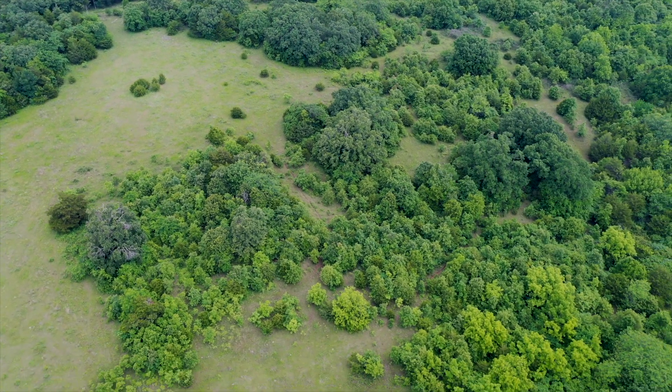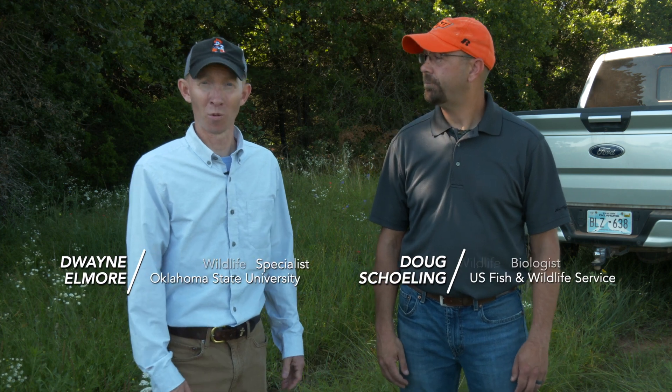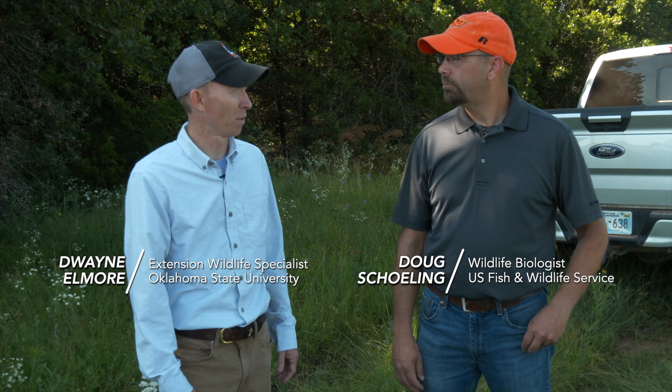Morning, Doug. Morning, Dwayne. Thanks for coming out. Glad to be here. We're on a beautiful property in central Oklahoma in the cross timbers, probably pretty typical of what a lot of you hunt on or perhaps manage wildlife on. Doug, would you tell us just a little bit about this property?